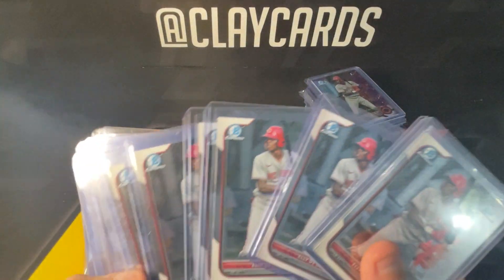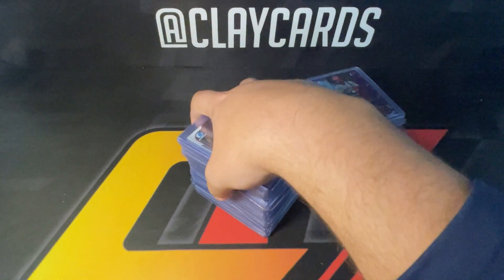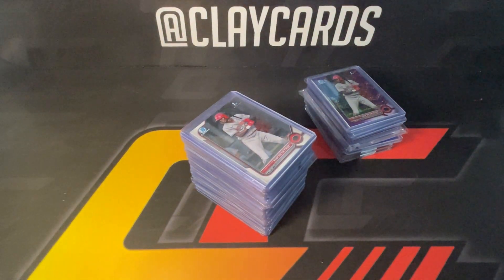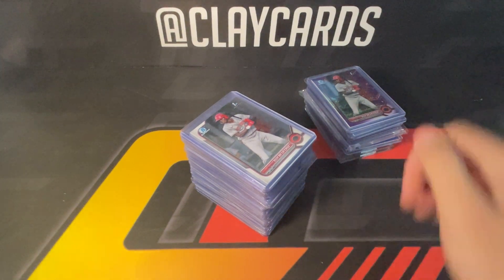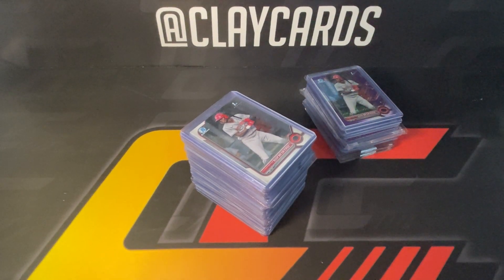Hopefully we can get some tens on both different centerings of these — that'll be the goal. Hoping to share some more videos of how I kind of go about card shows in the future, and hopefully we get what we're looking for on these and can show the results. Appreciate it guys, thanks.